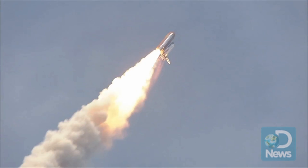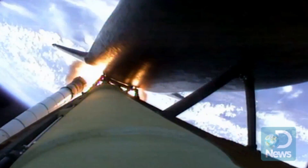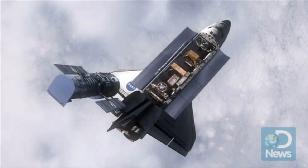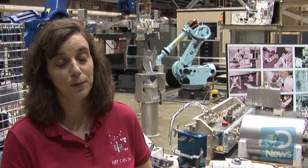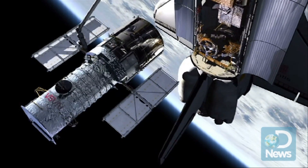On the most recent and final Hubble servicing mission, it was these tools and the astronauts that used them that helped give the telescope full use of all five of its instruments for the first time. So the telescope has more capability now than it's ever had.